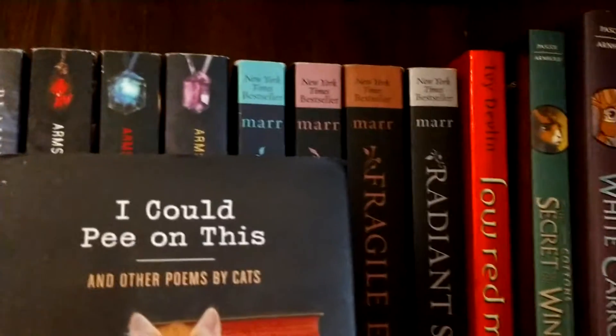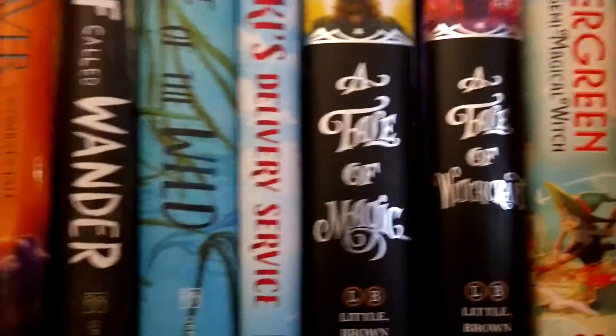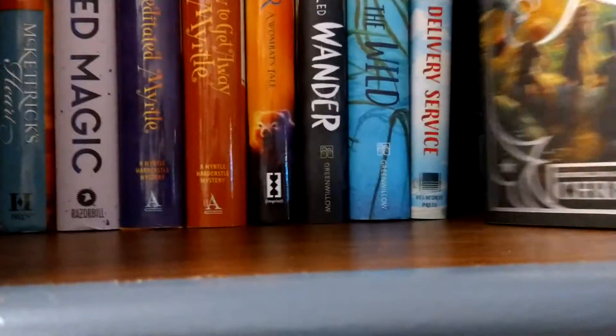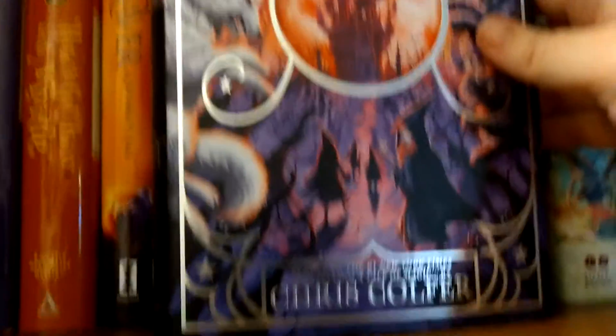Now we're moving out here to the more extensive shelves. And we're on this shelf — and there's all these. And then we're on to the first ones we gotta turn around: A Tale of Magic, and A Tale of Witchcraft.